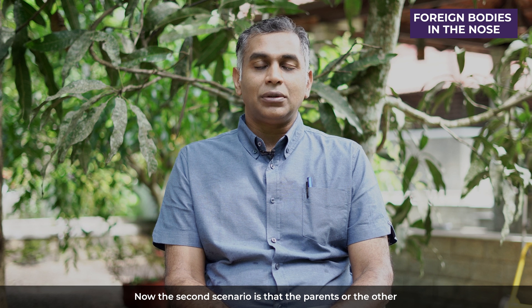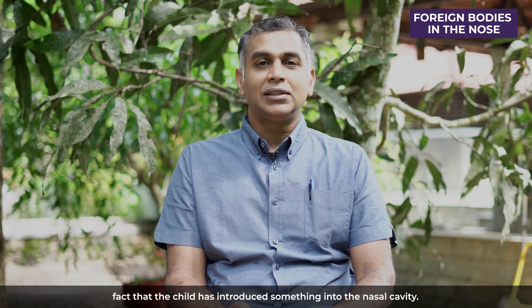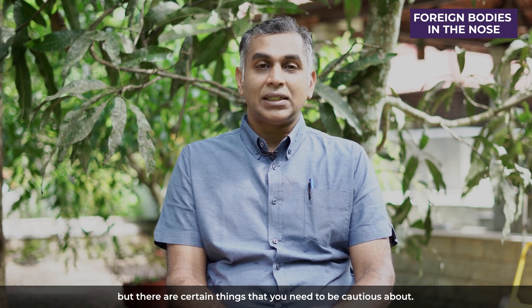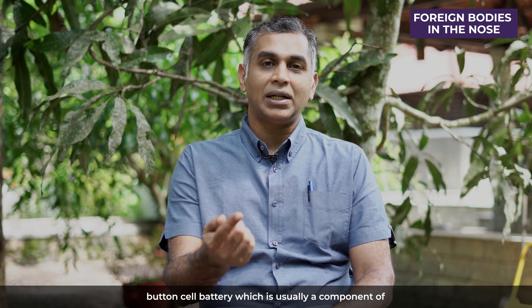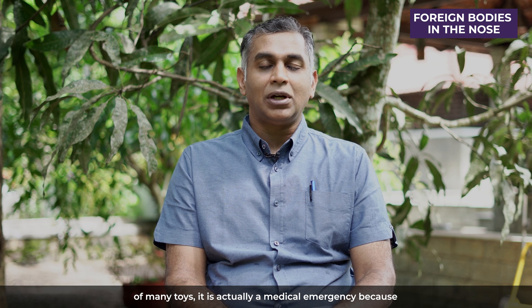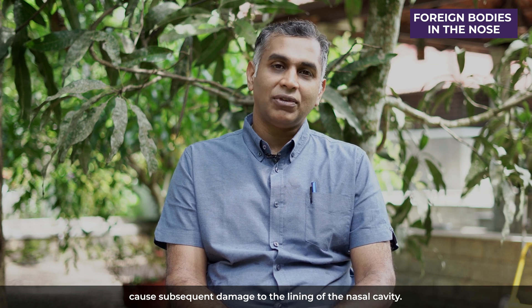The second scenario is that the parents or the other kids playing with the child take notice of the fact that the child has introduced something into the nasal cavity. It's not something to panic about, but there are certain things to be cautious about. If the child has introduced something like a button cell battery, which is usually a component of many toys, it is actually a medical emergency, because these batteries can discharge certain chemicals which can cause damage to the lining of the nasal cavity.